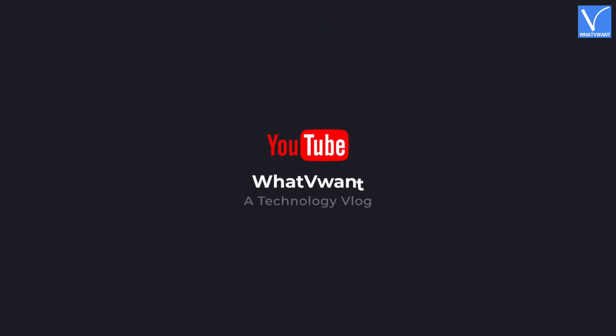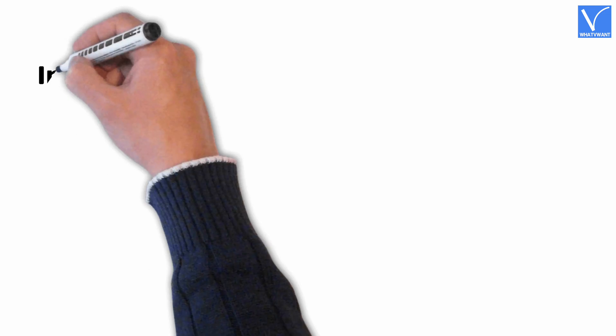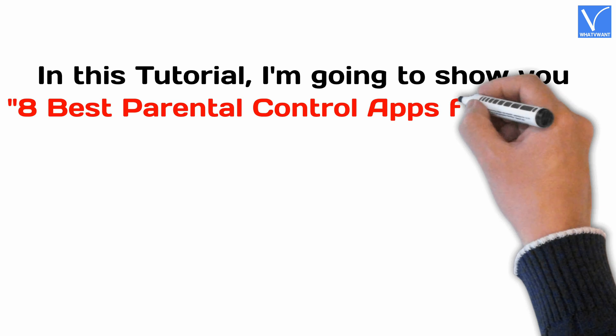Hello guys! Welcome to WhatVwant, a technology vlog. In this tutorial, I'm going to show you 8 Best Parental Control Apps for iPhone.